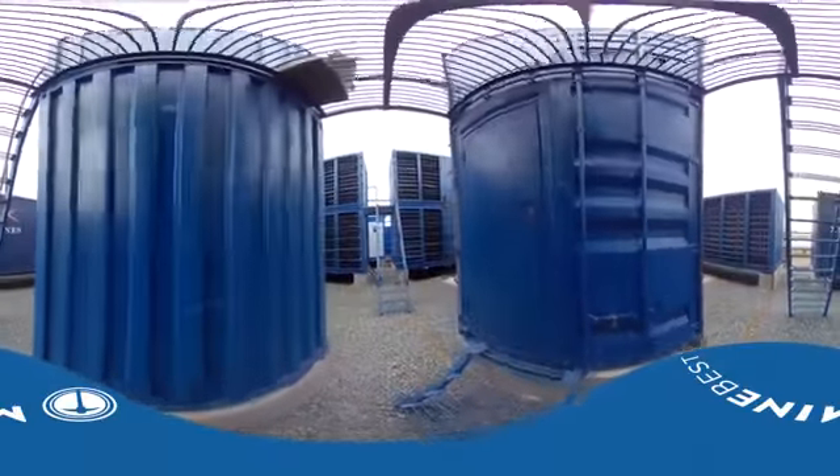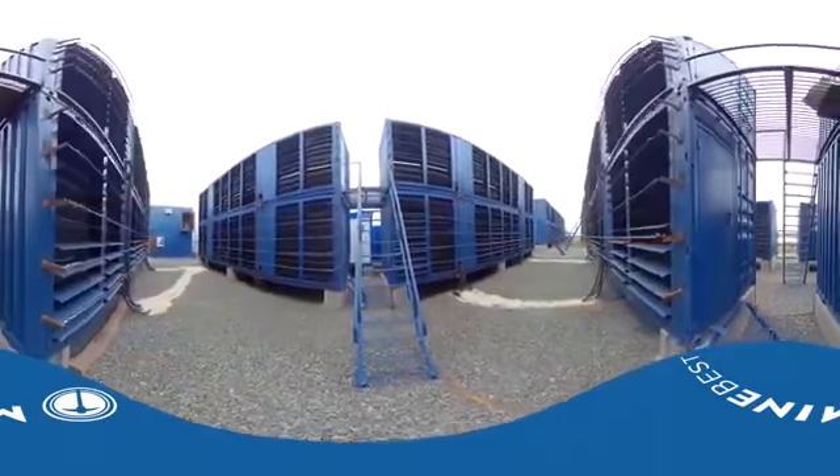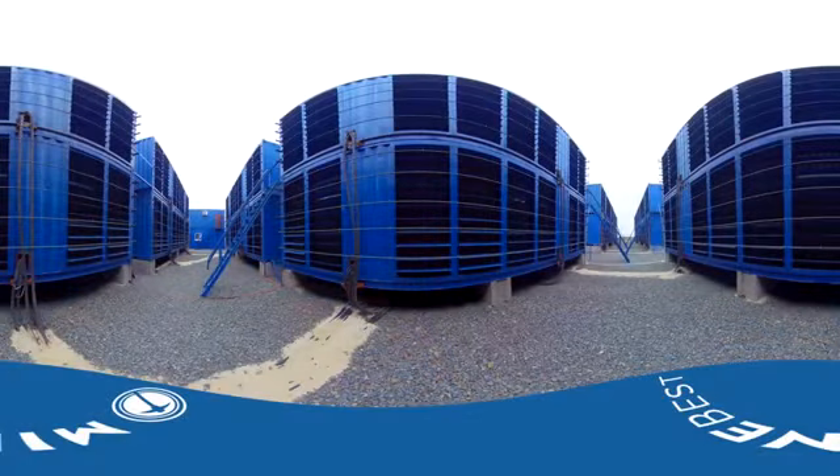Feel the power accumulated within this facility. This particular farm has 17 megawatts of electric power.